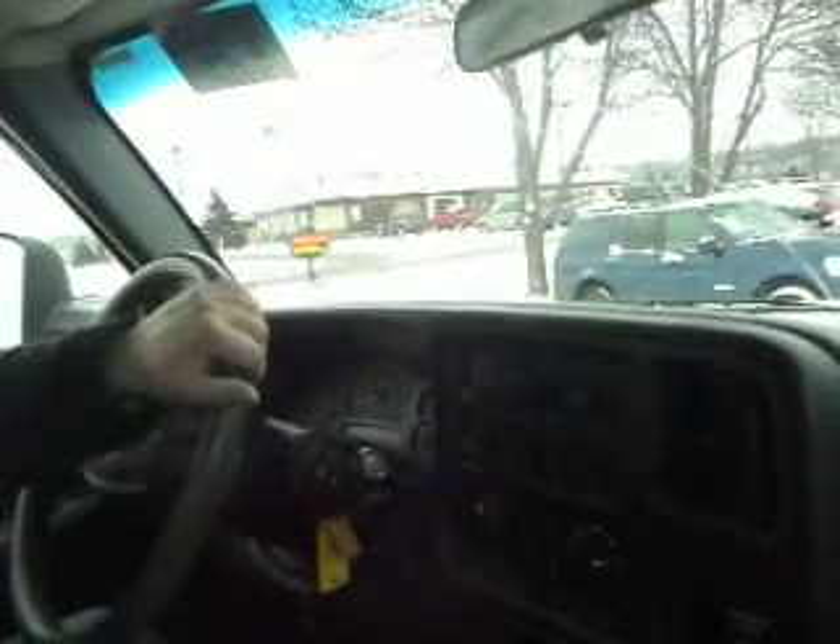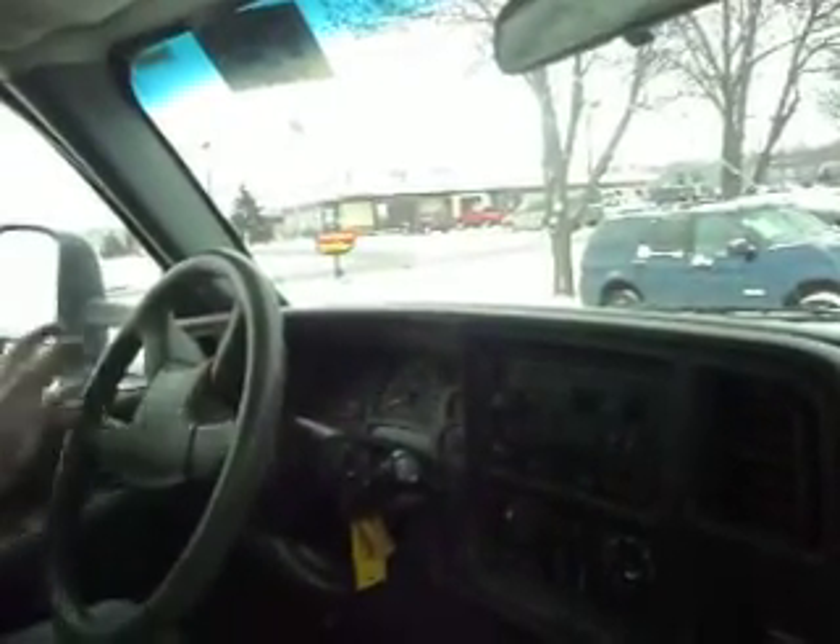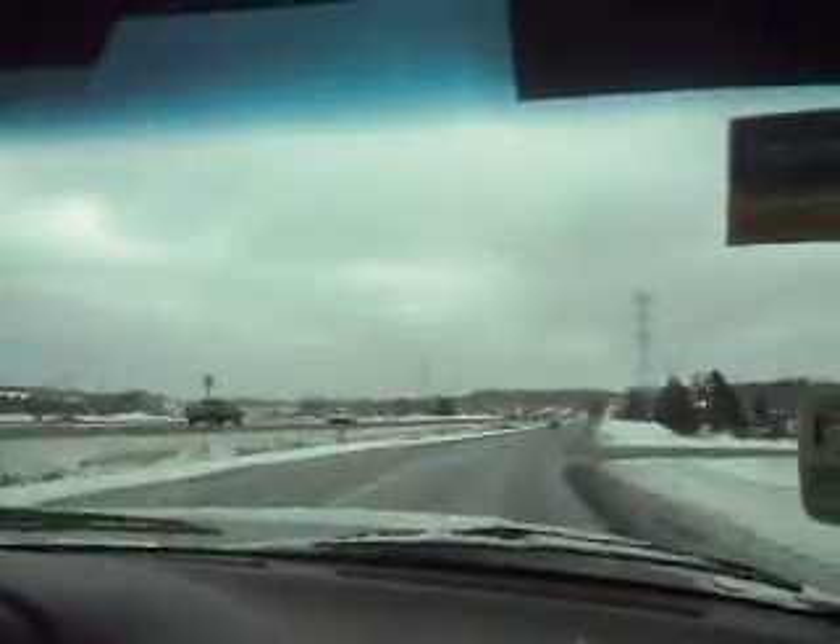We're locked into 4-wheel drive right now. These tow mirrors definitely help when you want to back out. This 6.0-liter Vortec has plenty of power — definitely enough to tow your whole trailer, maybe hook up a plow to it. Drives straight in 4-wheel drive; now pulling it back into 2.